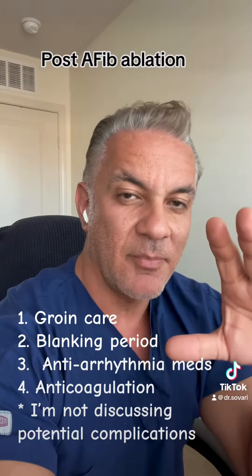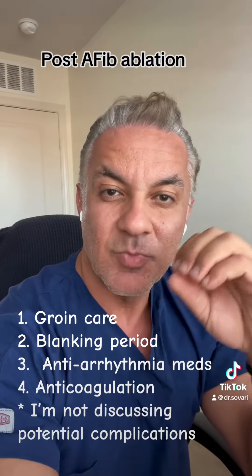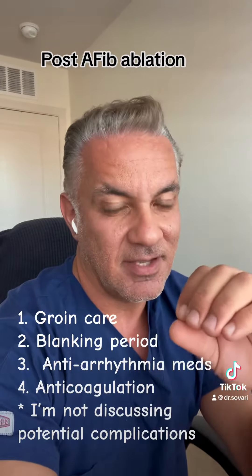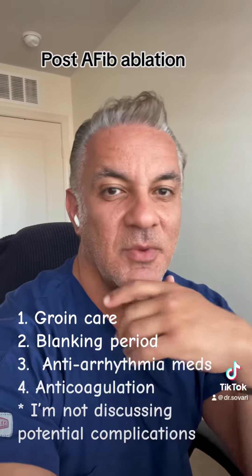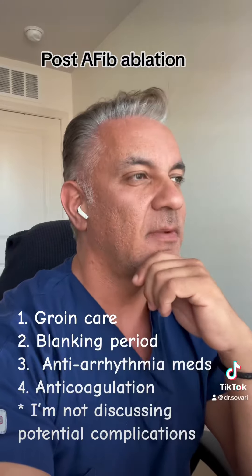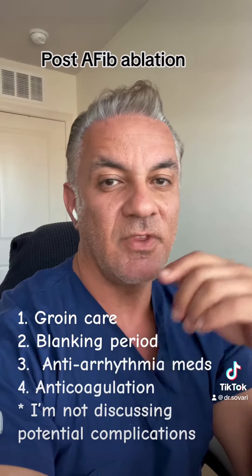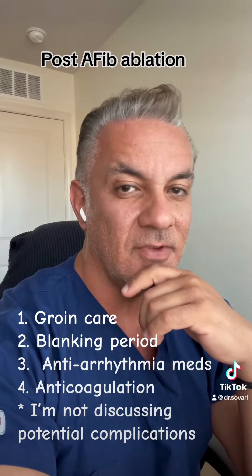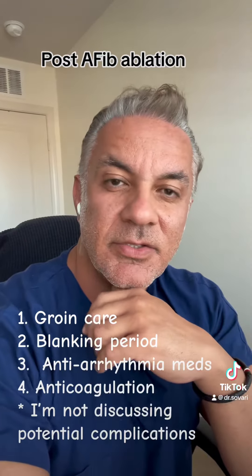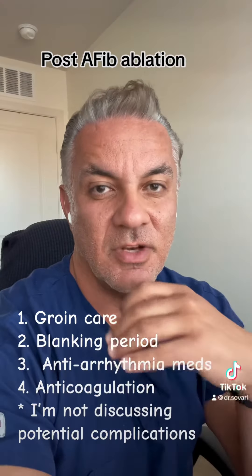If a lot of AFib is happening, if it is very symptomatic, or if it is persistent — meaning it comes and does not go away — that needs attention. But a small amount of AFib that is not very symptomatic and not very frequent, just wait and watch in the first three months. Antiarrhythmics are usually continued during this period if they were given before the procedure, and sometimes may be started if too much AFib is still occurring.